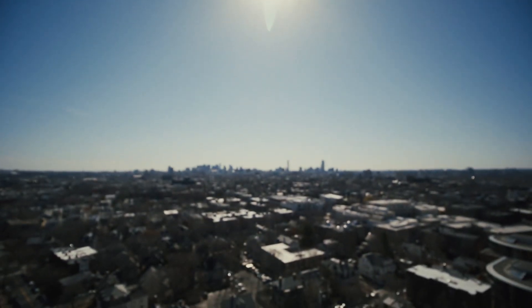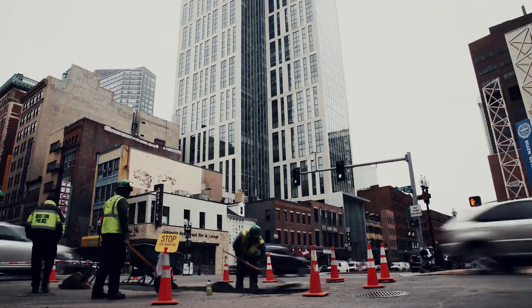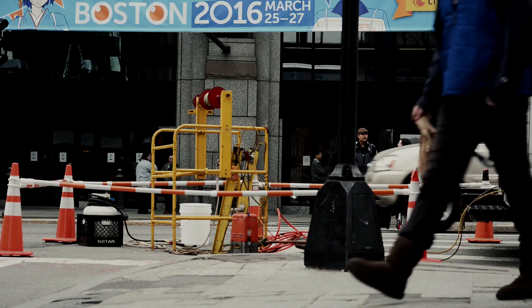Natural gas is 95% methane. We're very concerned about emissions during the process of extracting it from the ground, transmitting it through pipelines, processing it, and then delivering it to customers.